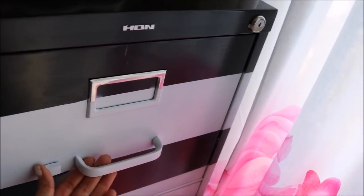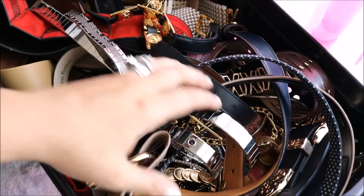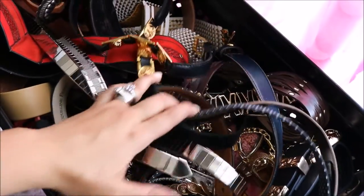I took an old file cabinet from a thrift shop and I actually taped it up and striped it. So it's black and white and it is full of belts. I am a belt hoarder. I love, love, love vintage belts.